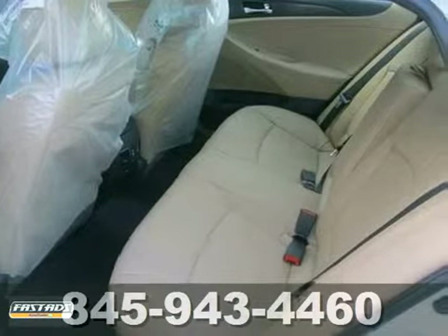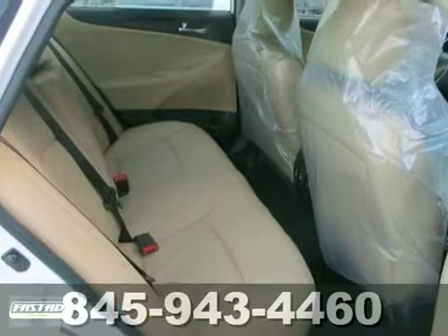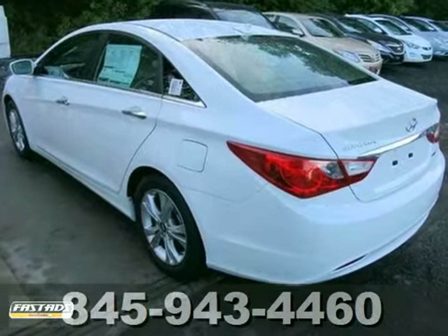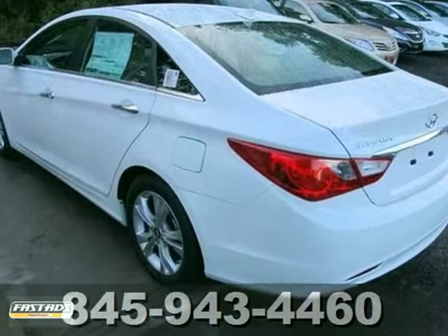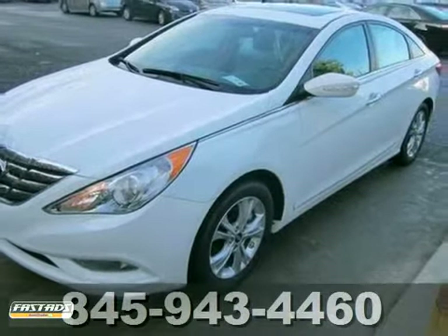Jamming out to your favorite tunes has never been easier, with the iPod USB and auxiliary audio jacks, as well as MP3 capability. Discover the Hyundai difference. Come and see the always sharp-looking 2013 Sonata today.